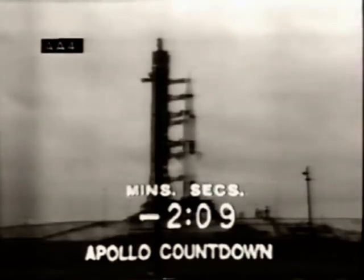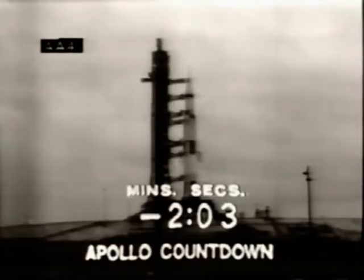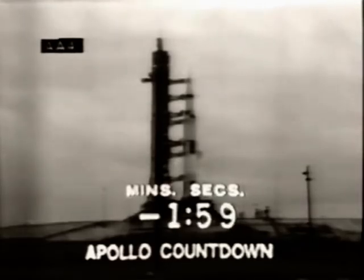Two minutes, ten seconds at this time. We see that the stages are now beginning to pressurize as our countdown proceeds. Coming up on the two-minute mark in the count. T-minus two minutes and counting. T-minus two.